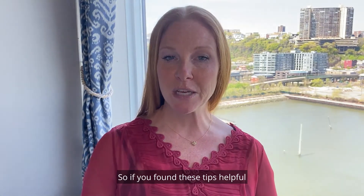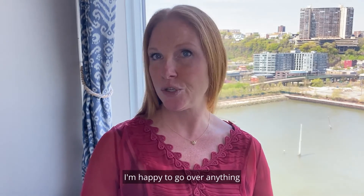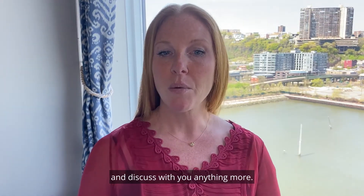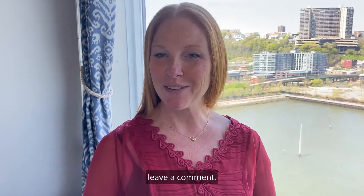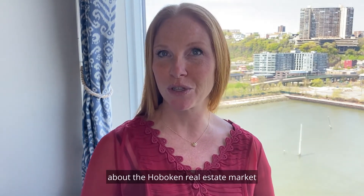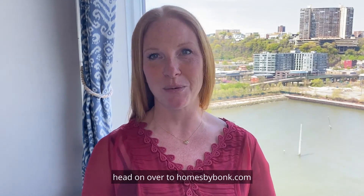If you found these tips helpful and can use them as you start to prep your home, I'm happy to go over anything or discuss more with you. If you liked this video, go ahead and like it, leave a comment, and subscribe to get more content. If you're interested in learning more about the Hoboken real estate market or how we're helping our clients reach their real estate goals, head on over to homesbybonk.com.